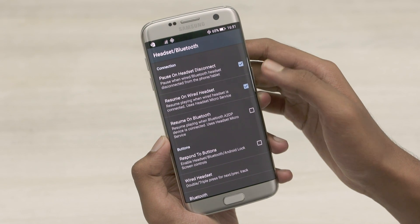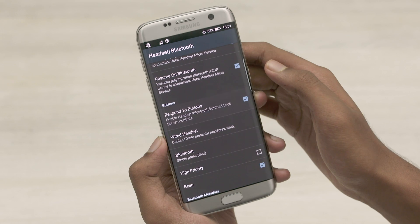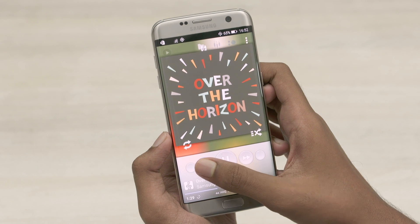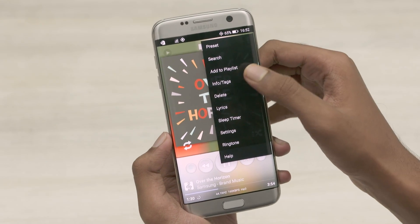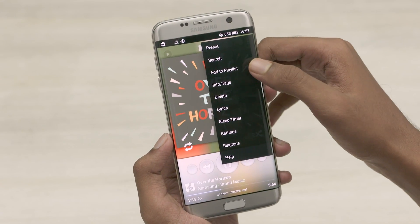Poweramp also features a ton of tweaks like automatically playing music when a headset is connected, headset button controls, lock screen controls, and so on. The level of control that Poweramp provides is what really sets it apart, and that is why I personally don't mind paying for it. Just like Solid Explorer, this is a paid app, but again there's a trial period, so do check it out and decide if it's worth your time and money.